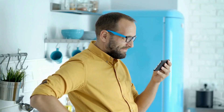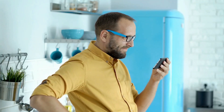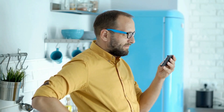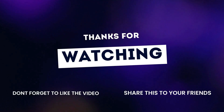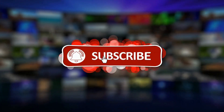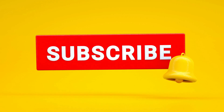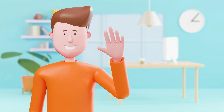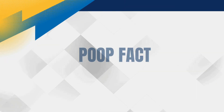So there you have it — the journey of poop from your toilet to the treatment plant or septic system is a complex but fascinating process that ensures our waste is managed safely and efficiently. Thanks for watching. If you found this video informative, make sure to give it a thumbs up and subscribe to our channel for more interesting content, and don't forget to hit the notification bell so you never miss an update.